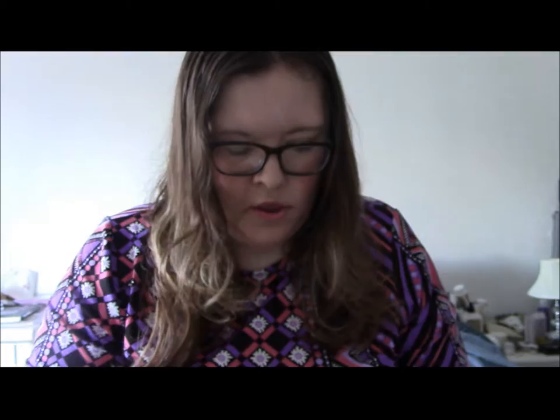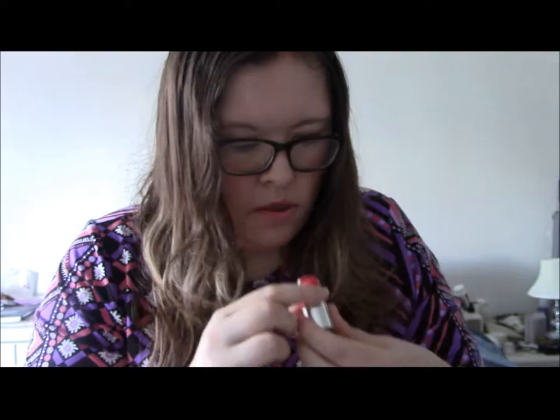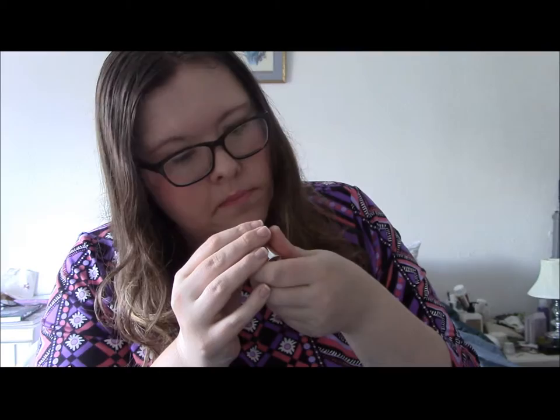Very shiny bottles playing havoc with the camera and reflection. This one is St James, one of their best selling reds — it's actually quite a corally red; I think I've got the full size of that as well. I love little bottles because they're a great way to try a new colour. The last one is Victoria — it looks quite black but it's actually a really dark red. I thought it was worth buying that polish just to get the freebies, though I don't think the offer is on anymore.